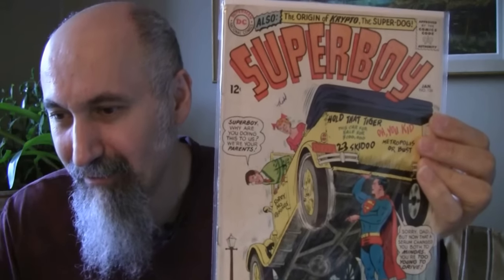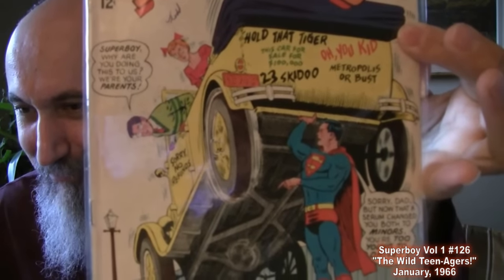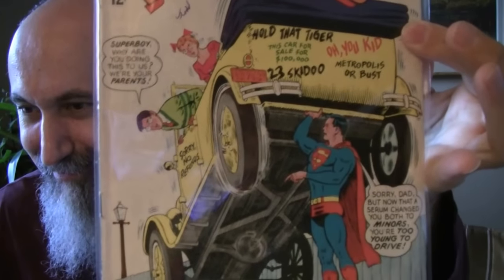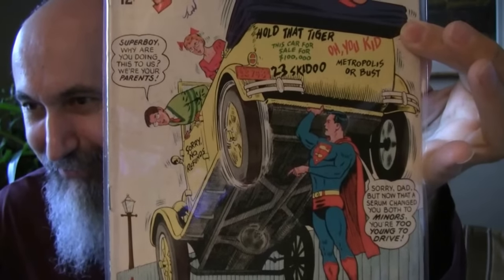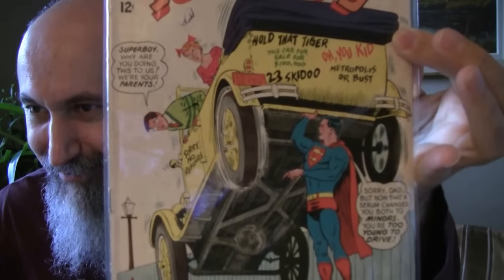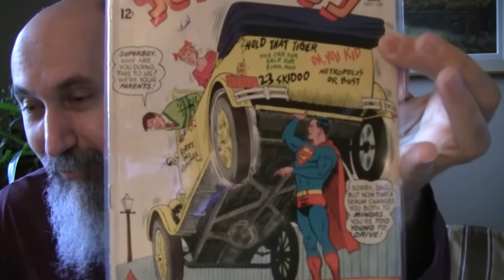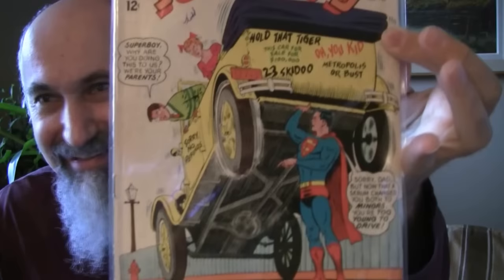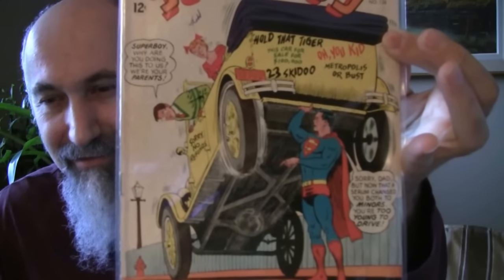Superboy 126 from 1966, cost me $2.16 US, graded 2.5. I like the cover — fun.